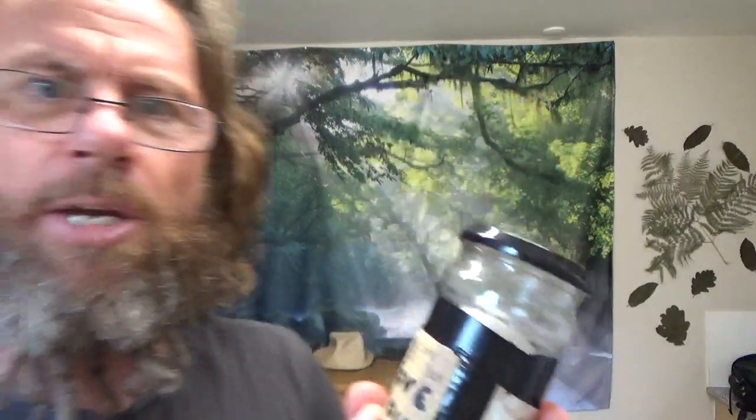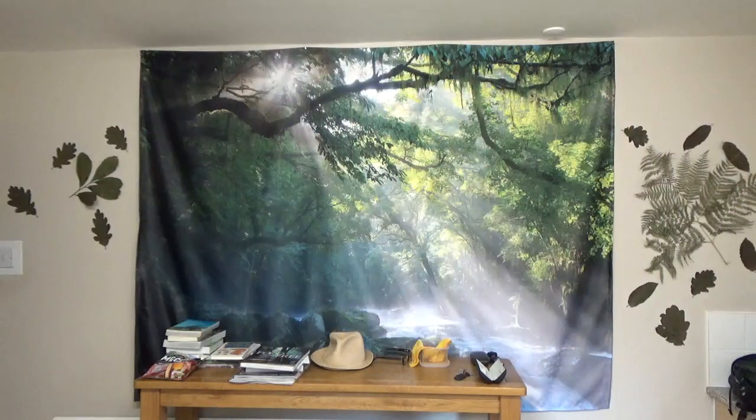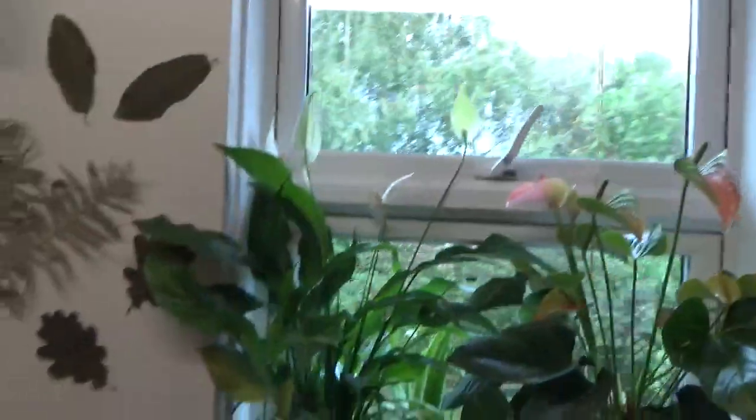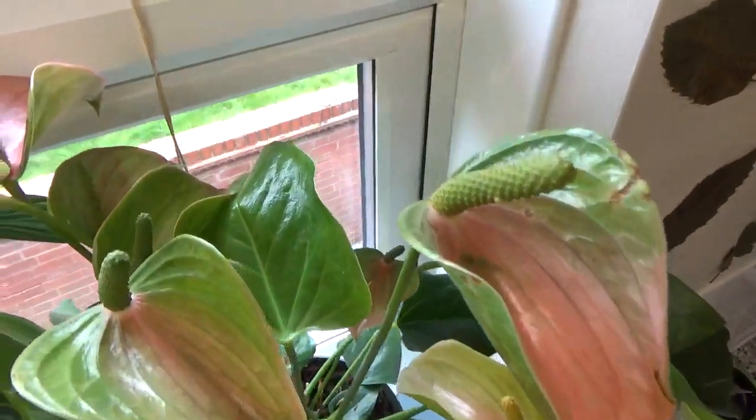This blows these rice experiments out of the water. When the one that you ignore is supposed to go bad and the one that you say you love is supposed to be beautiful — well, in my beautiful apartment everything's beautiful. All plants flourish in this apartment. They are all having an absolute whale of a time.